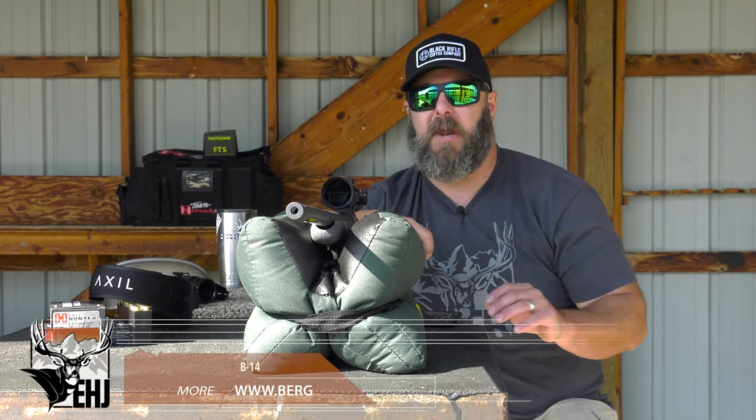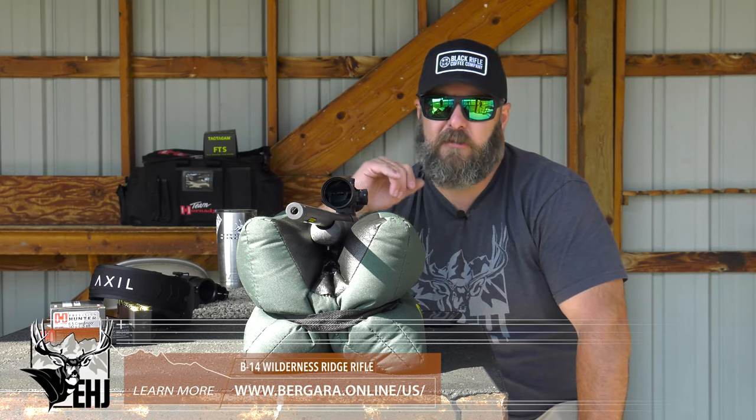That's MSRP, so you might find it for a little less, you might find it for a little more, but that's right in where you're at. And I'm here to tell you, after shooting and playing with this gun, that $1,000 for the features that this Bergara sports is a good deal.